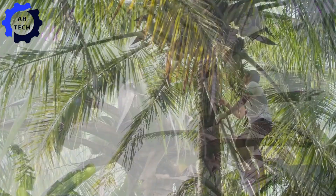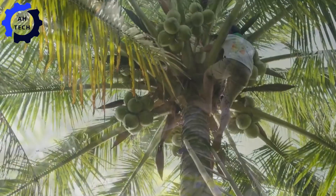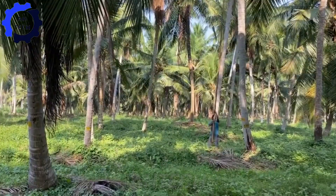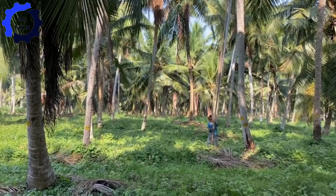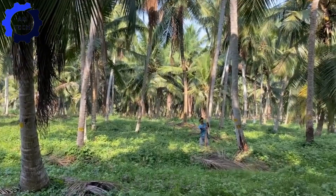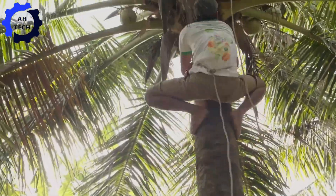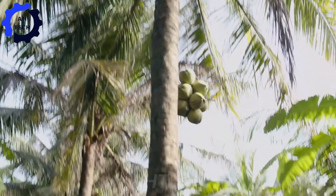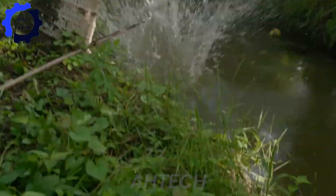First, scenes of traditional coconut farmers harvesting coconuts with skillful hands and ancient techniques. Workers climb tall trees, picking coconuts with precision and skill. This ancient method not only demonstrates human skill, but also connects us to the rhythms of nature.